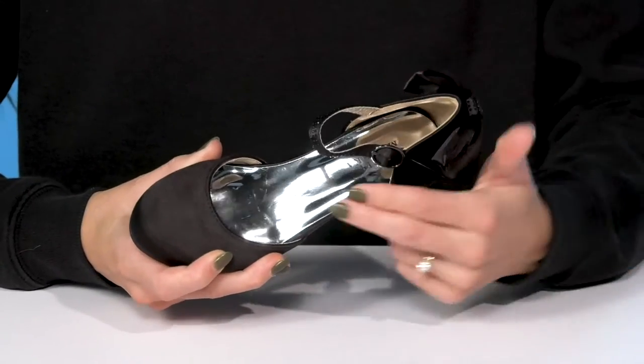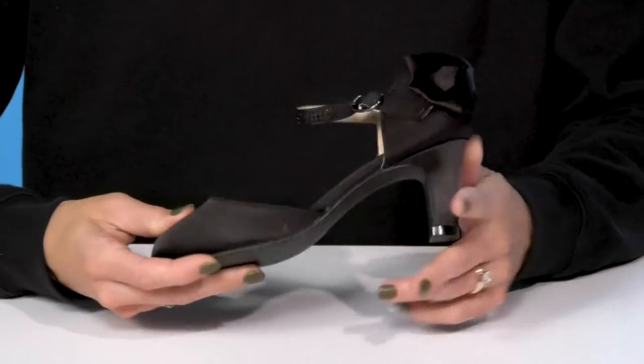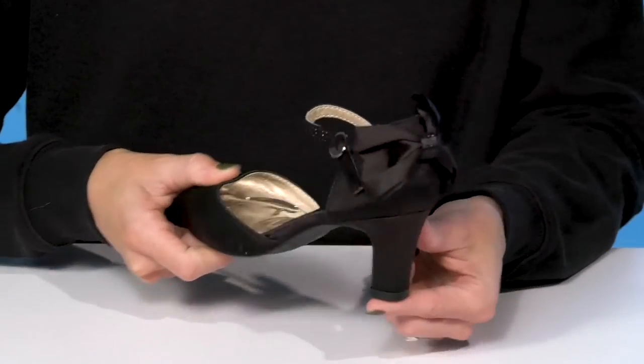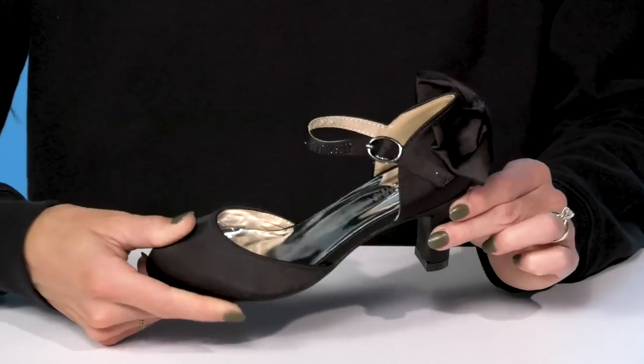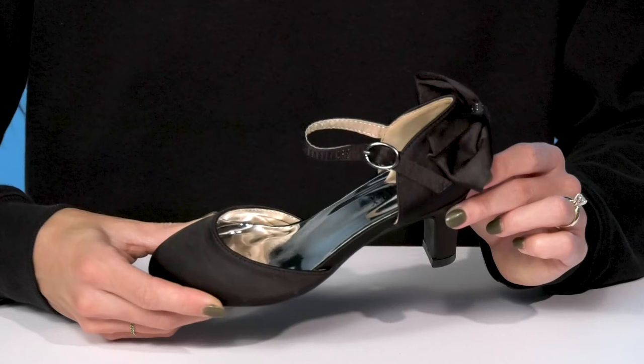Inside there is a man-made lining with a lightly cushioned footbed to give them some comfort. These sit on top of a man-made outsole, and this cute heel is definitely going to give them a moderate boost in height of about two inches. Your little cutie will definitely look extremely adorable when they wear these heels.